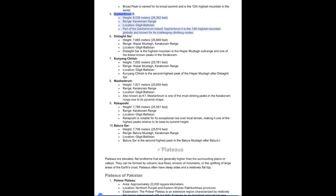5. Gasherbrum II, Height: 8,035 meters (26,362 feet), Range: Karakoram, Location: Gilgit-Baltistan. Part of the Gasherbrum Massif, it is the 13th highest mountain globally and known for its challenging climbing routes. 6. Distaghil Sar, Height: 7,885 meters (25,869 feet), Range: Hispar Muztagh, Karakoram, Location: Gilgit-Baltistan. It is the highest mountain in the Hispar Muztagh subrange and one of the lesser-known peaks in the Karakoram.